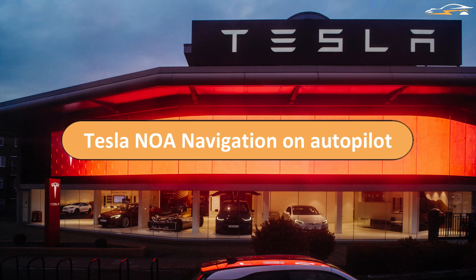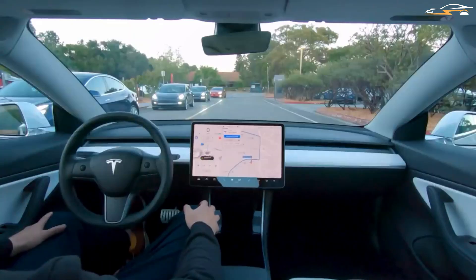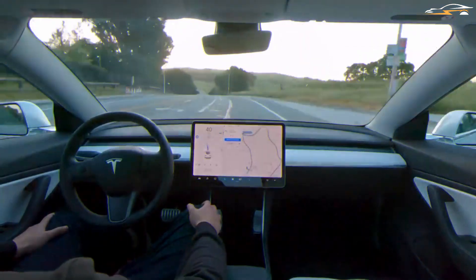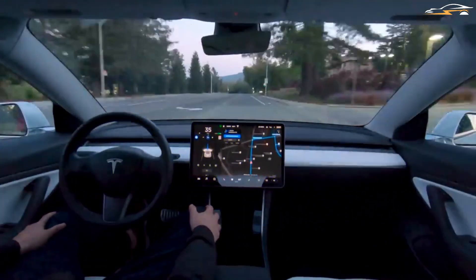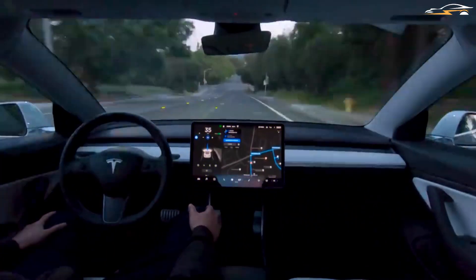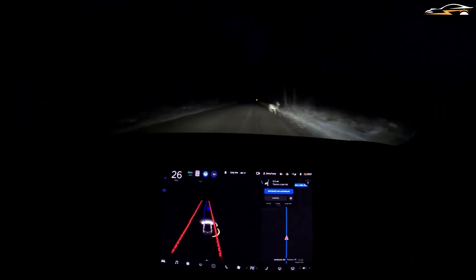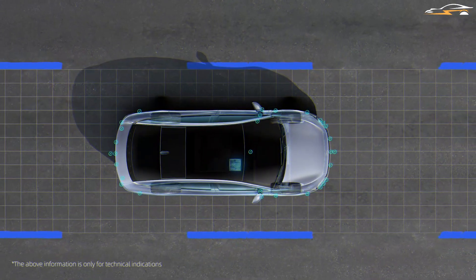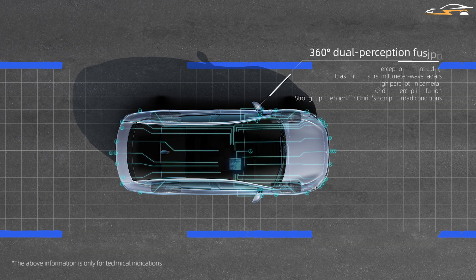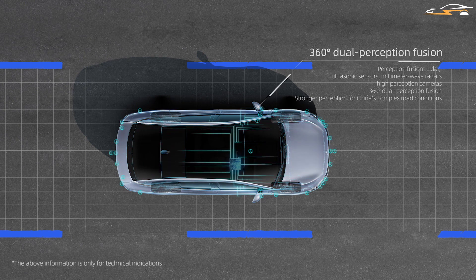Tesla's Navigation on Autopilot allows Teslas to be run on autopilot on highways. It uses the visual and non-visual sensors present on the vehicle to make an assisted driving experience. The Teslas can change lanes, speed up or slow down according to traffic, and also adjust to the curvature of the road. Many comparisons have been made to see how the Tesla Autopilot and the Xpeng Xpilot perform, and we have created a comparison of how they stand against each other on highway drives.